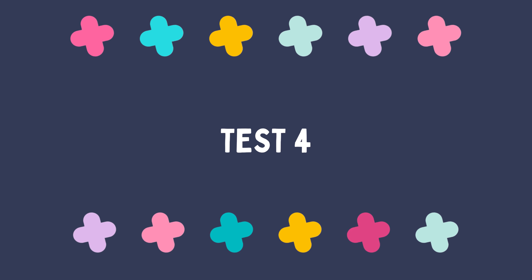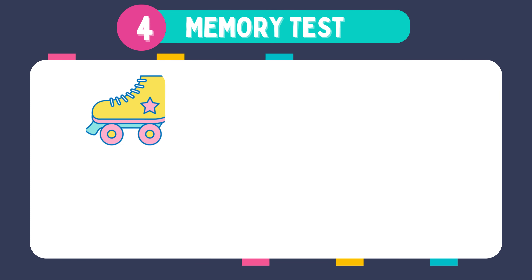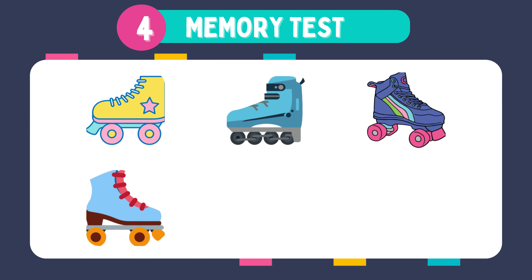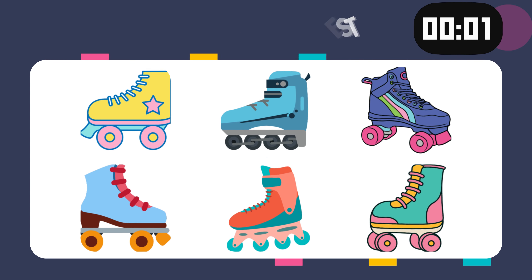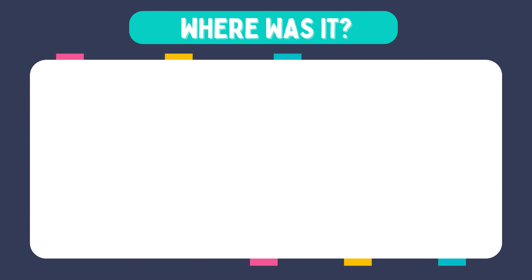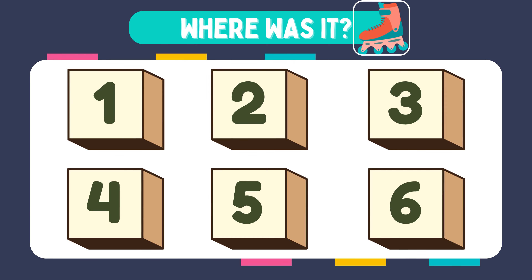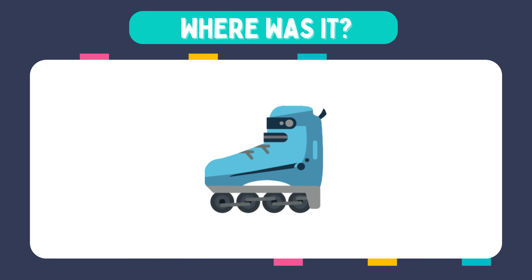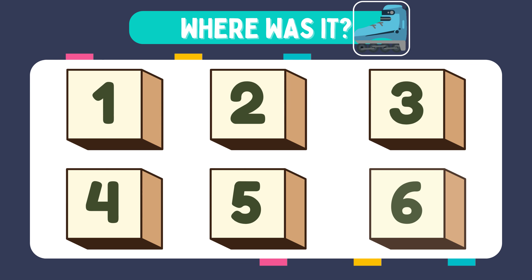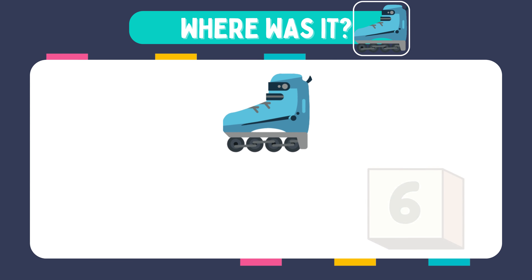Well done. We're moving on to test four — it's a bit harder, but you can do it. Trust yourself. Memorize these images. Where was it? It was in box number five. How about this one? Where was it? It was in box number two.